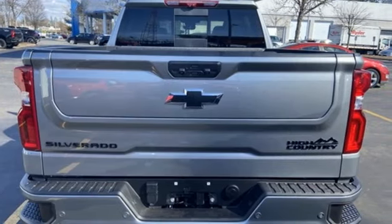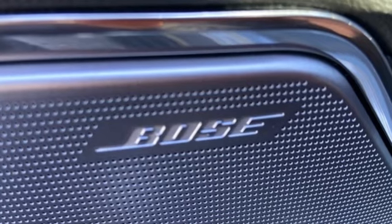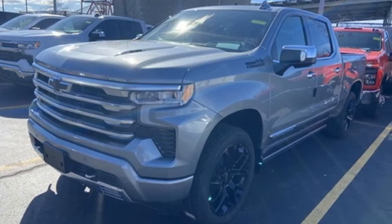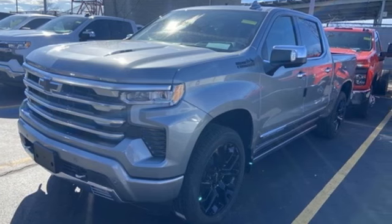Chevrolet — 100 years of icons. They say a journey of 1,000 miles begins with one step. Well, in this case, it begins with a test drive. Start your next adventure today.